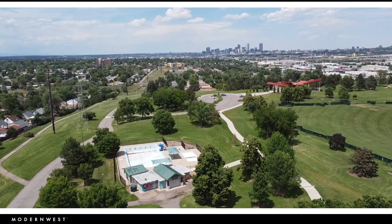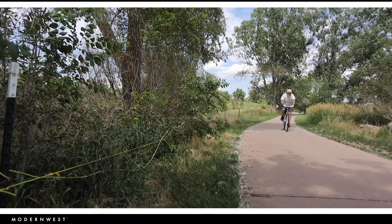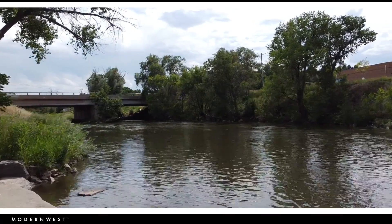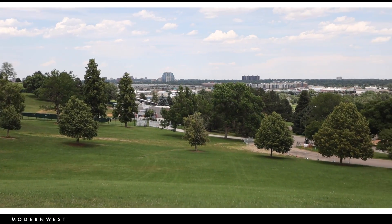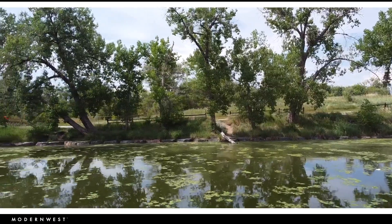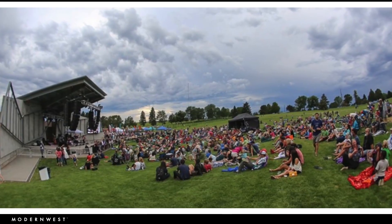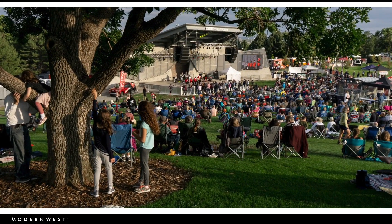Living in the Ruby Hill neighborhood will give you plenty of ways to maximize your Colorado lifestyle. Take a stroll or ride on the South Platte River Trail or Sanderson Gulch down the street. Ruby Hill Park just a few minutes away features a community garden, a mountain biking park, snowboard terrain park, the biggest sledding hill in the city and a running path. But one of the coolest features to me is the free concert series hosted at Levitt Pavilion — get out there all summer long and enjoy live music with friends, family and neighbors.